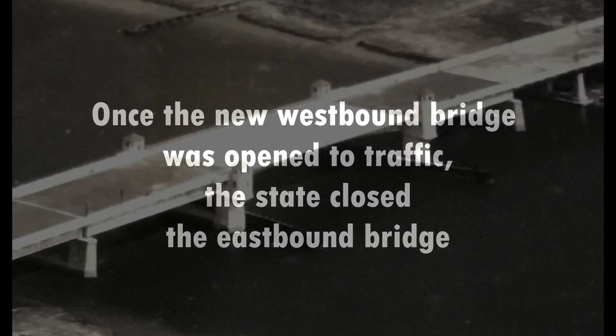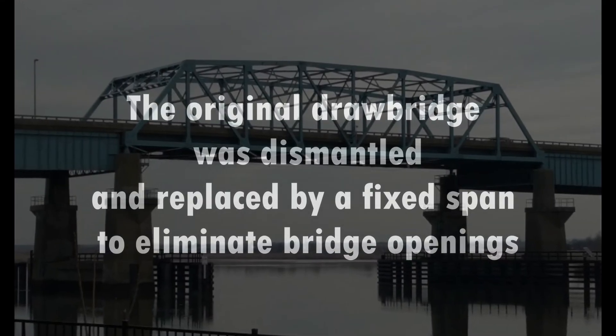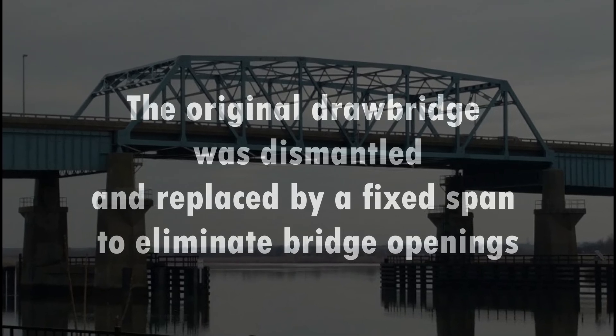Once the new westbound bridge was opened to traffic, the state closed the eastbound bridge. The original drawbridge was dismantled and replaced by a fixed span to eliminate bridge openings.